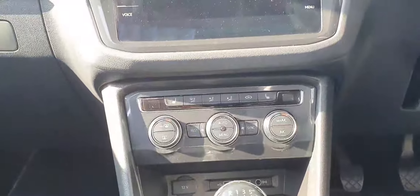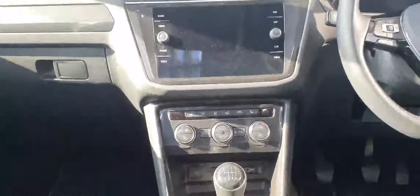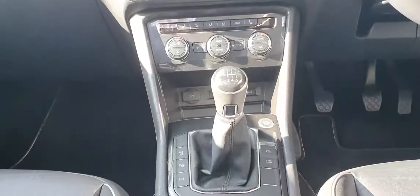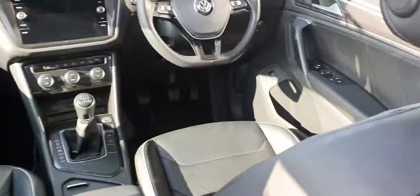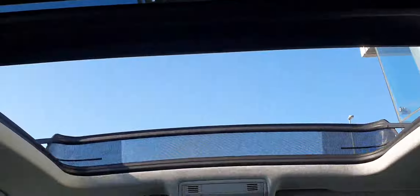Below you have your Climatronic, and this car has front heated seats. As mentioned before, it's a six-speed manual with an electronic handbrake and auto hold. It also has this gorgeous full black leather interior and the panoramic sunroof as mentioned before.